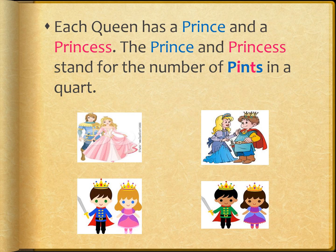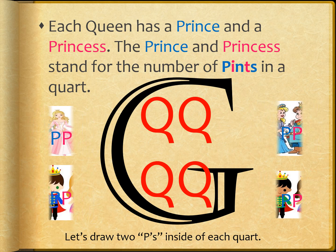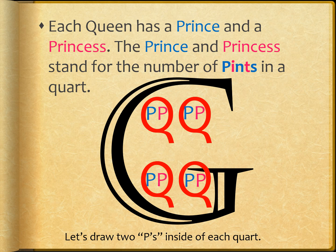Each queen has a prince and a princess. The prince and princess stand for the number of pints in a quart — there are two pints in one quart. There are eight pints in a gallon. So now, let's draw two Ps inside each Q, which means there are two pints in each quart.